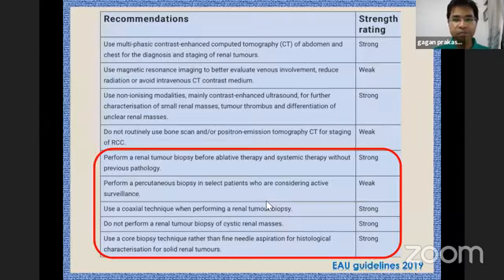The EAU guidelines describe the role of biopsies and state that before ablative therapies and systemic therapies, biopsies are required. Often before active surveillance also, depending on the size of the tumor, biopsies are required. The coaxial technique has been recommended by EAU. For cystic renal masses, EAU says it is better not to perform biopsy because the yield is poor, and a core biopsy is generally preferred.